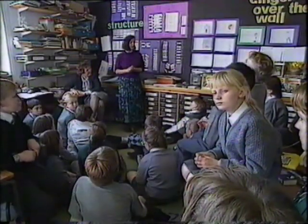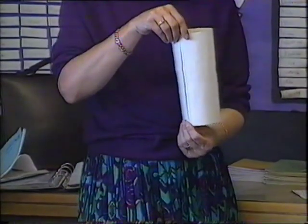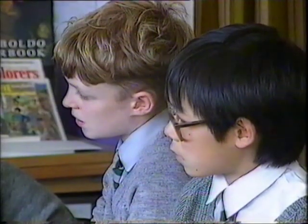How strong is a tube made out of cartridge paper? Does the shape make any difference? Does the shape, the height, the diameter — does it make any difference at all? I don't know — we'll have to find it out.